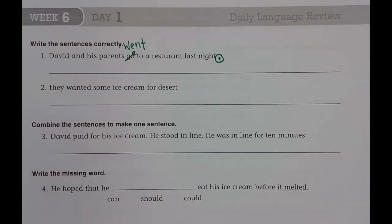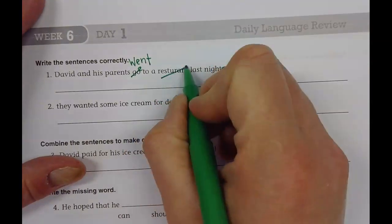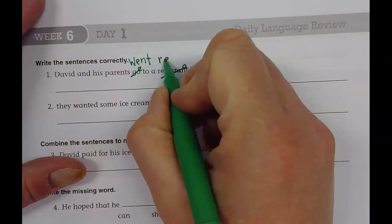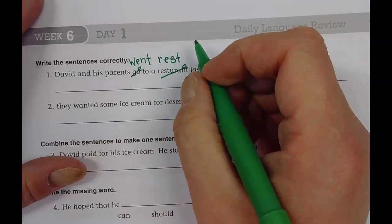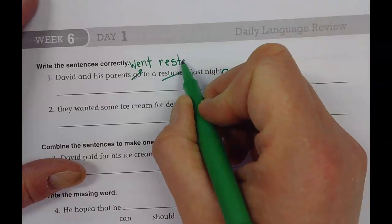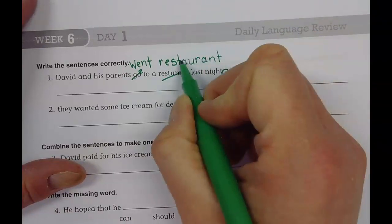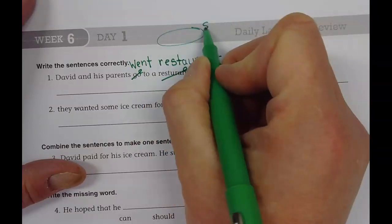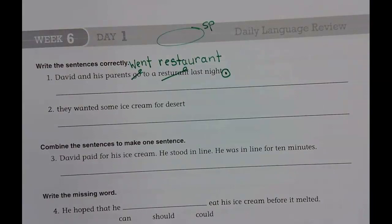Restaurant is spelled wrong. Do you remember how to spell it? R-E-S-T-A-U-R-A-N-T.